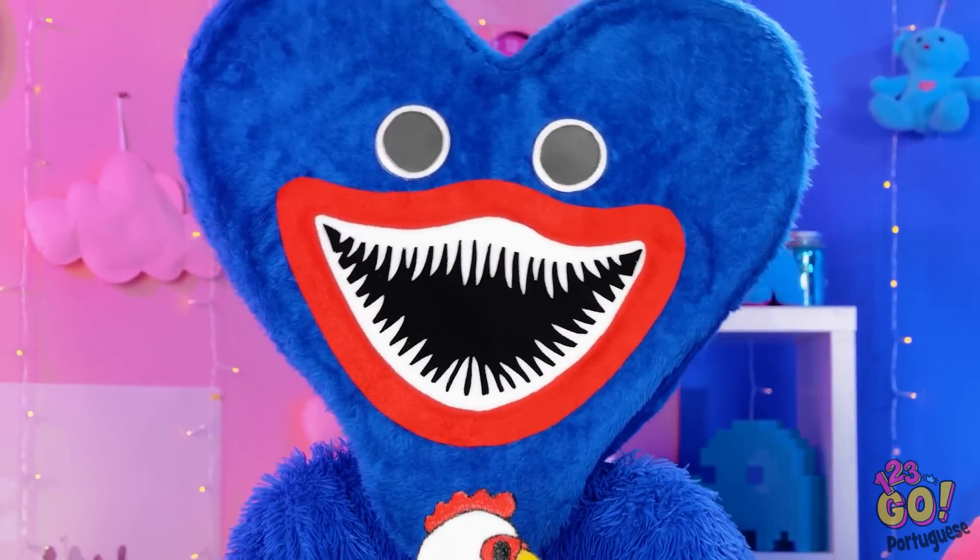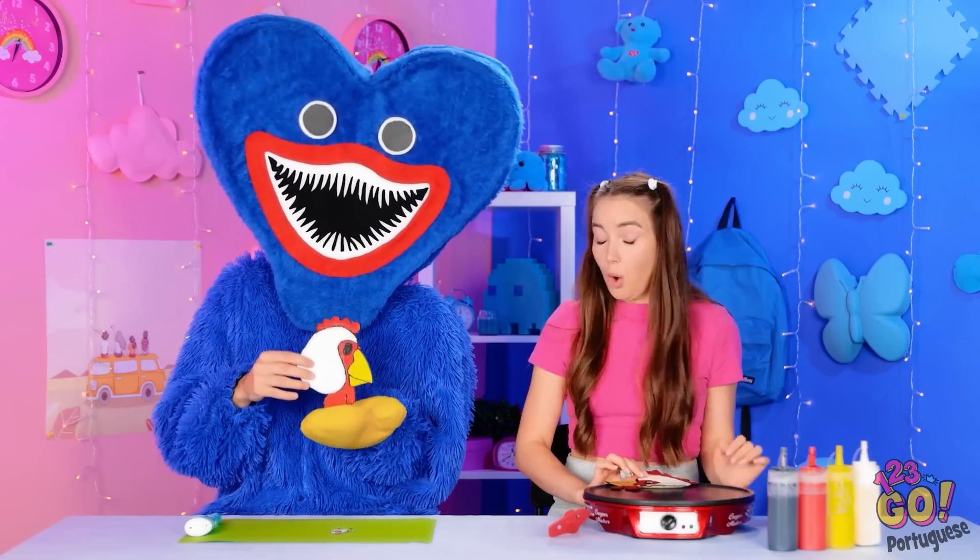Nada mal até agora, certo? E não existe galo sem um bico amarelo. Agora umas penas brancas e limpas. Não seria um galo sem elas. E fazer as penas em direções diferentes ajuda a criar um pouco de textura. Tudo terminado. Nada mal para um monstro, hein? Aqui está o meu! Naomi é a vencedora com certeza!